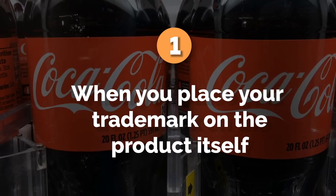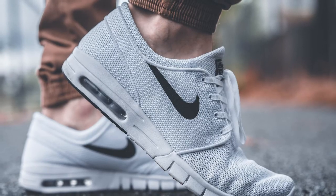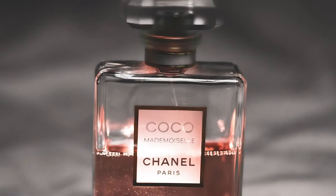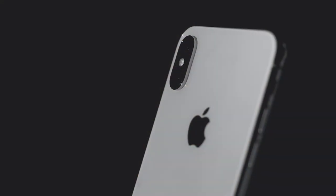Let's go through several examples of what constitutes acceptable specimens of use. Number one: when you place your trademark on the product itself. The specimen would show a photograph of your products with your trademark clearly visible on the product.